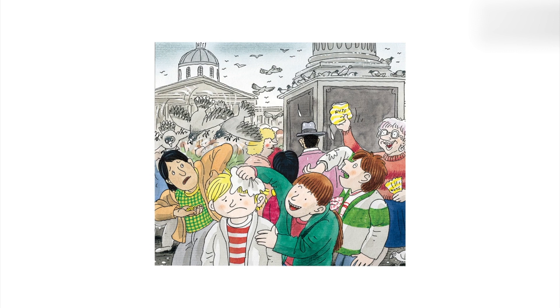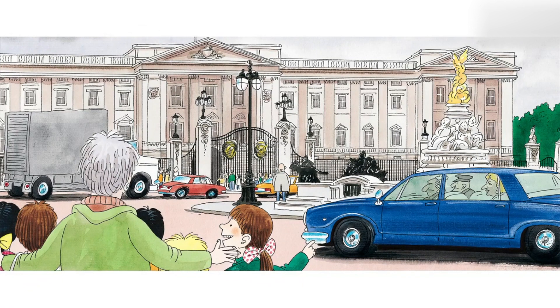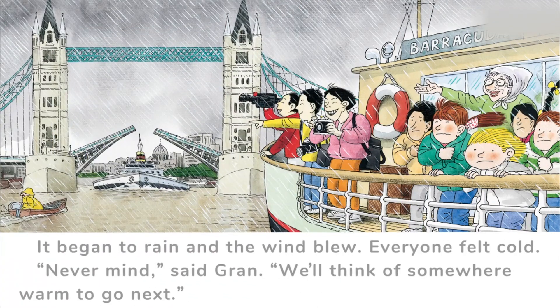Gran bought some nuts. The children fed the pigeons. Then they went to Buckingham Palace, where the Queen lives. It was enormous with many rooms. A big car drove past and everyone cheered and waved. After Buckingham Palace, Gran took the children on a boat. They went under Tower Bridge. The children were excited because the bridge began to open.